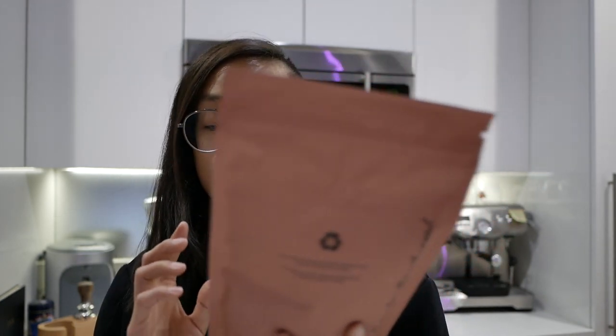So this is a delicious Ethiopian washed with peach iced tea, fruity, floral, and juicy flavors. This one is already ready for putting away and to consume.